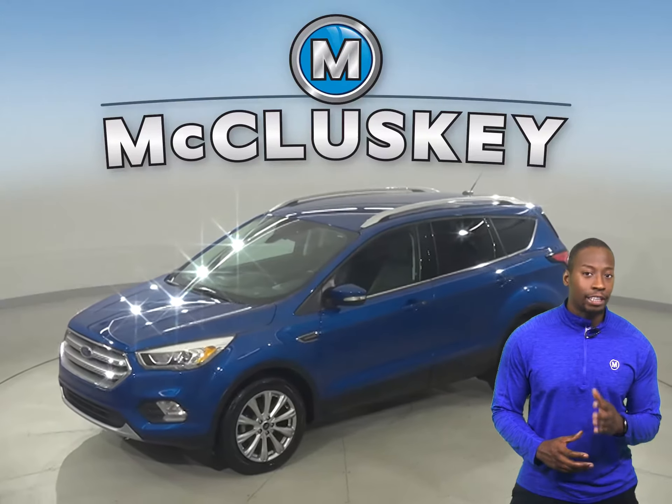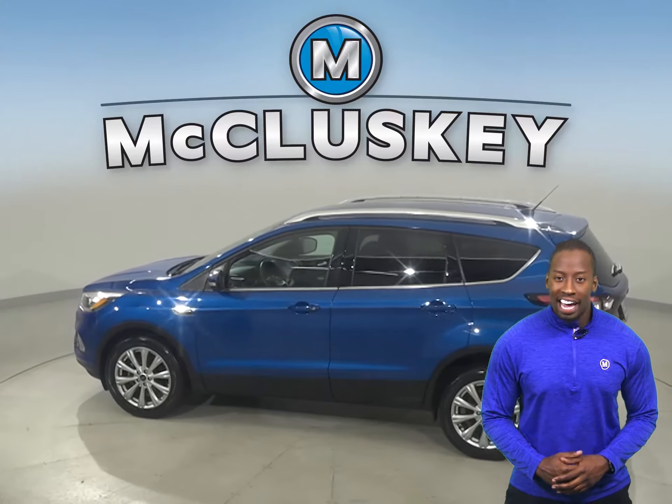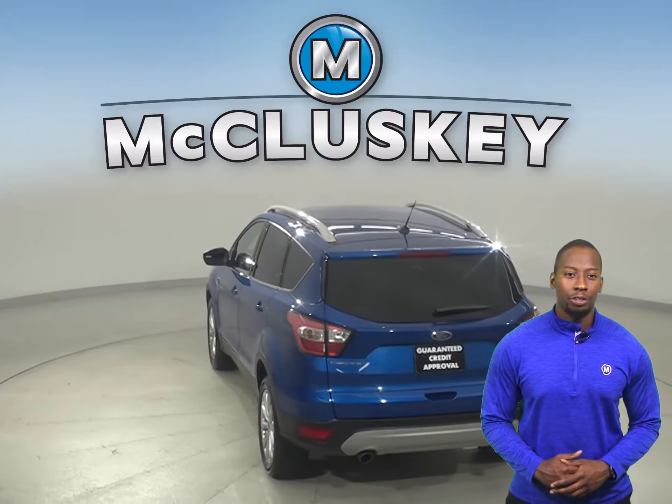This 2017 Ford Escape is a great four-door sport utility. For performance, this vehicle has a four-wheel independent suspension, a rear window wiper, and for style and comfort, you'll have dual zone climate control and automatic climate control.